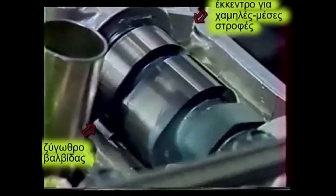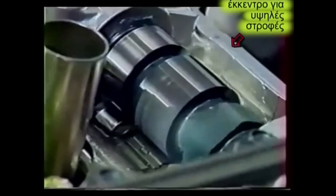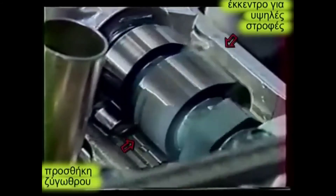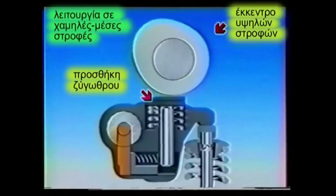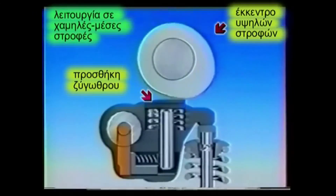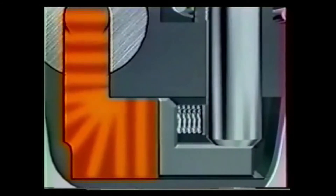Στις χαμηλές-μέσες στροφές του κινητήρα, η κίνηση του αντίστοιχου έκκεντρου μεταδίδεται πιέζοντας προς τα κάτω το ζυγωθρό ώστε να ανοίξουν οι δύο βαλβίδες. Ταυτόχρονα το έκκεντρο των υψηλών στροφών πιέζει την προσθήκη στο επάνω μέρος του ζυγωθρού, αλλά η προσθήκη κινείται ελεύθερα χωρίς να μεταδίδει την κίνηση στη βαλβίδα. Όταν η θερμοκρασία φτάσει τους 60°C και ο κινητήρας τις 6.000 στροφές ή περισσότερο, η υδραυλική πίεση αναγκάζει το πύρο του ζυγωθρού να γλιστρήσει κάτω από την προσθήκη.